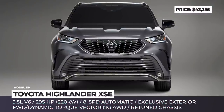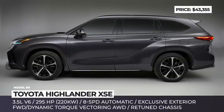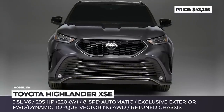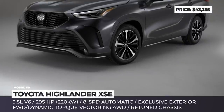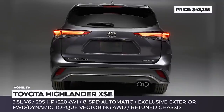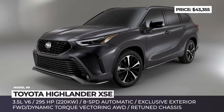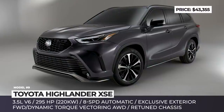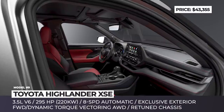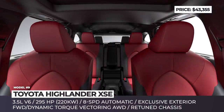Toyota Highlander XSE. Fully redesigned just a year ago, the 2021 Highlander gained a new sporty XSE trim for the first time in its history. The SUV benefits from an upgraded suspension setup, including retuned shocks, a new rear stabilizer bar, and higher rate springs. However, it gets no powertrain changes; the 3.5-liter V6 makes 295 horses and comes mated to an 8-speed automatic, front-wheel drive, and an optional dynamic torque vectoring all-wheel drive.